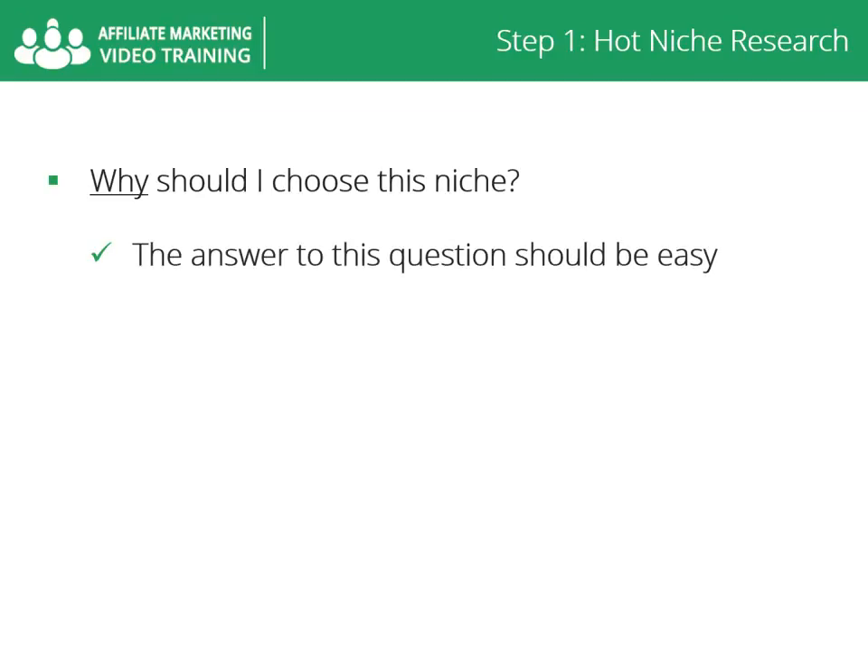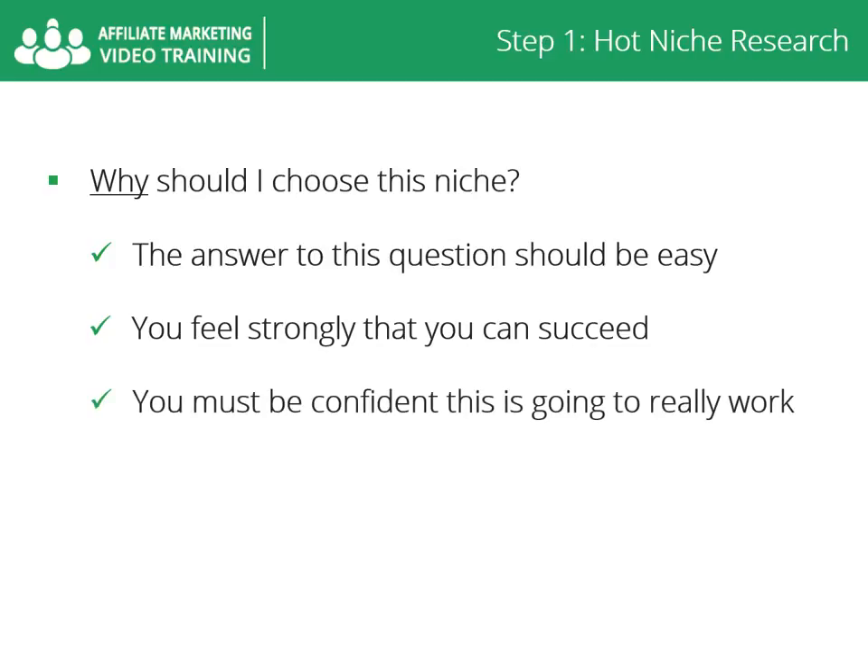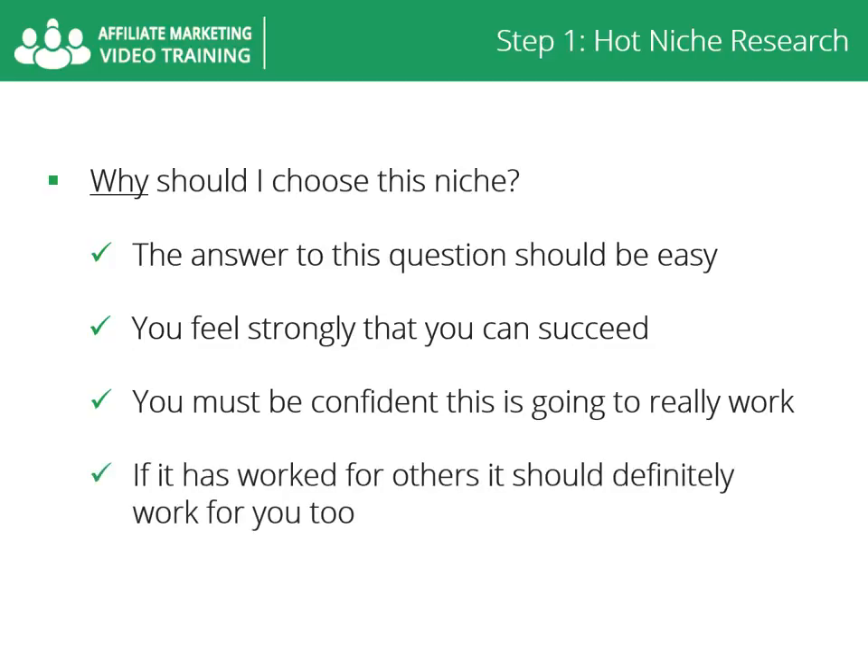Why should I choose this niche? Once you've answered all the above questions, the answer should be easy. You choose the niche because you feel strongly that you can succeed there, given all of the available information. You must be confident this is going to really work. If it has worked for others, it should definitely work for you too.